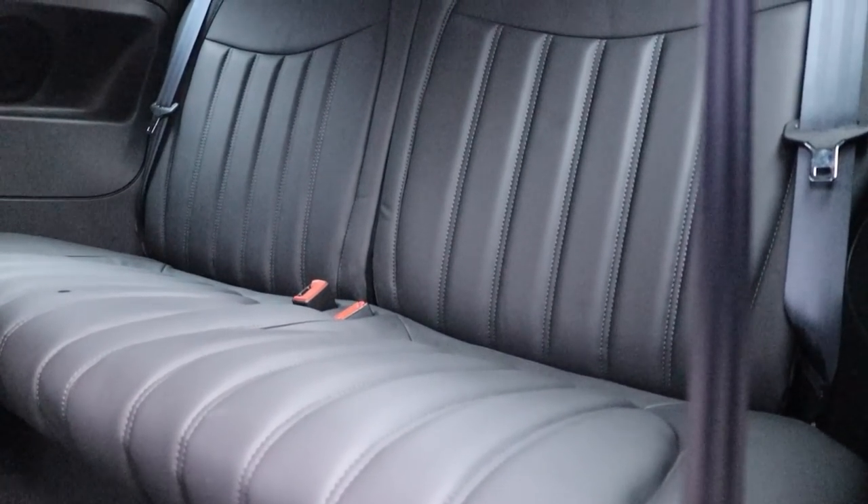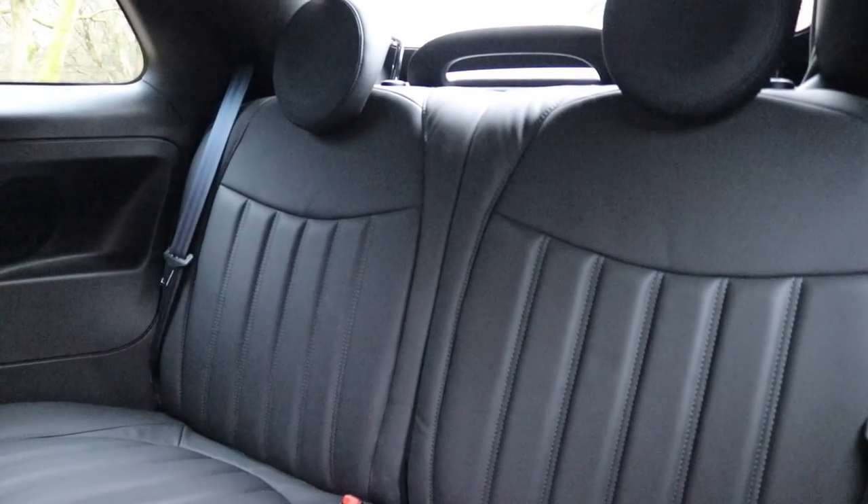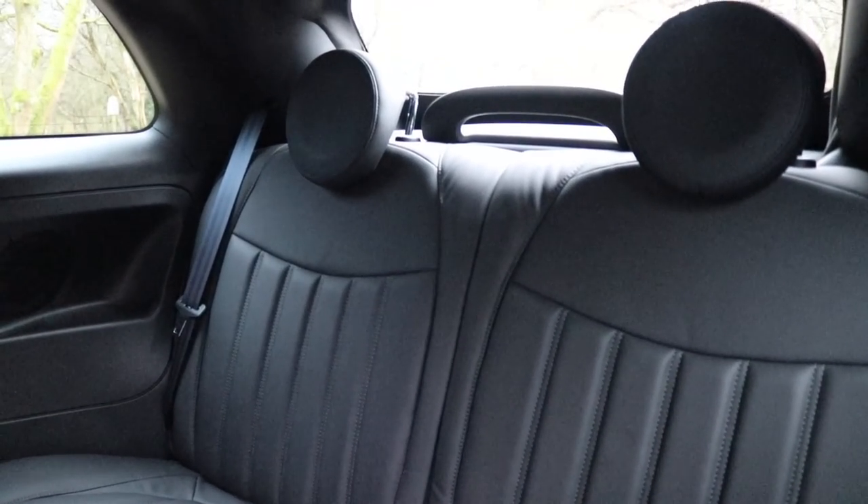Okay, the car isn't quite as small as a rucksack, but it isn't exactly what you'd call spacious — but I'm sure you'd expect that. However, just for a laugh, let's see if I can fit in the back.